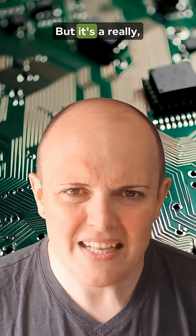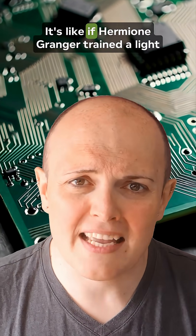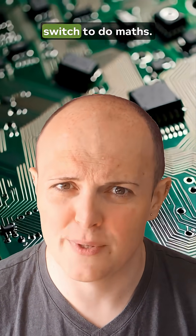So what is a transistor? Well, simple — it's an electric switch. That's it. But it's a really, really good one. It's like if Hermione Granger trained a light switch to do maths.